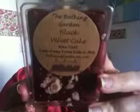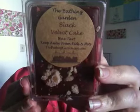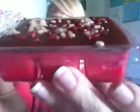Then I got Black Velvet Cake. I really, really love red velvet cake and I wasn't sure what black velvet cake smelled like. But basically it's just a lot of chocolate — chocolate cake is what I smell. Look at the embellishments, it's so pretty. It's brown on top, red on the bottom. So beautiful. It smells so good.